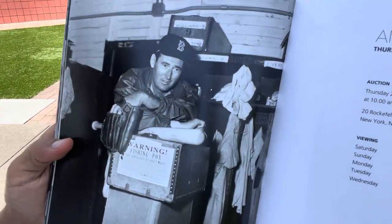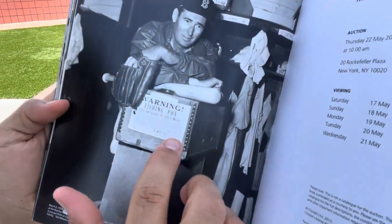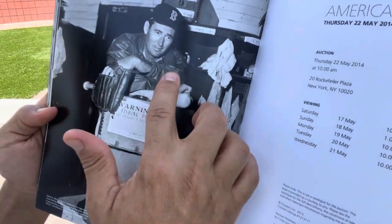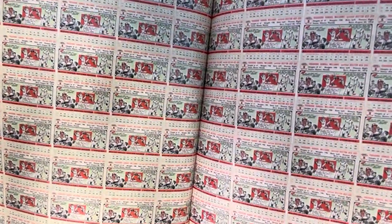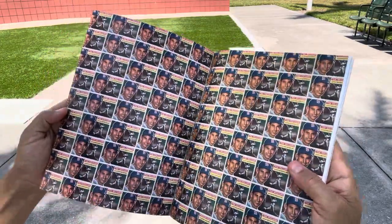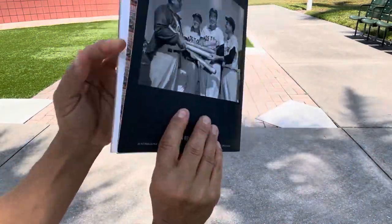Here's Ted Williams in the clubhouse here at Payne Park. They'd just play pranks on old Ted — a sign saying 'Warning: fishing pox inside this box.' Of course, Ted was known for fishing. And here's the back cover of the book — the back of the 1956 Topps Ted Williams. So we begin with the front and end it with the back. Just a cool little booklet from Christie's.